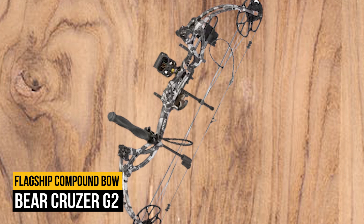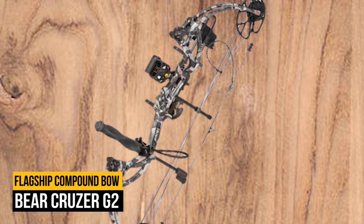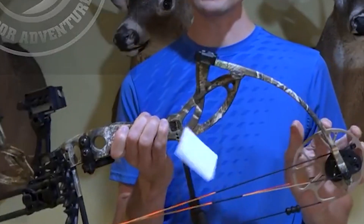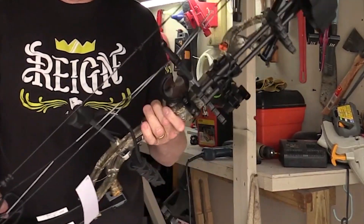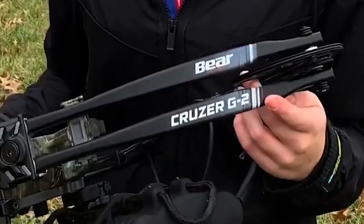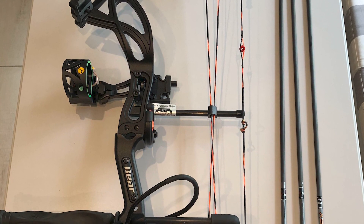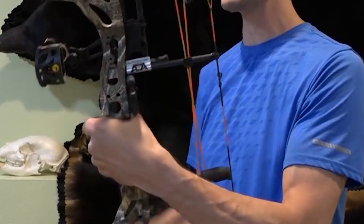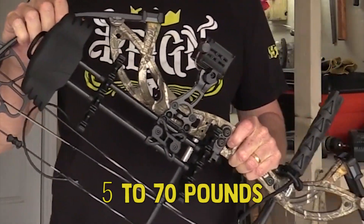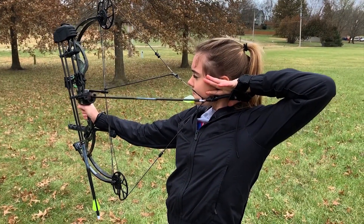Number 1 on our list is the Bear Cruzer G2. Bear Archery is one of the best compound bow manufacturers, and the Cruiser G2 is their flagship compound bow. The Cruzer G2 is your typical compound bow in looks, but that's part of why it's a classic and such a good value. It is a versatile bow — it can be adjusted for draw lengths from 12 to 30 inches and for draw weights from 5 to 70 pounds, making it great for beginners and experienced hunters alike.